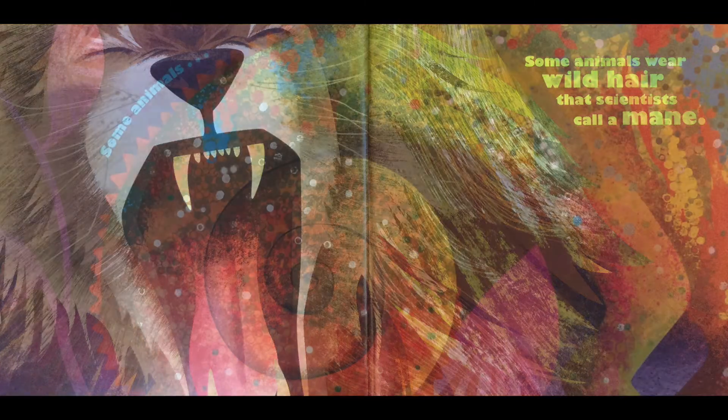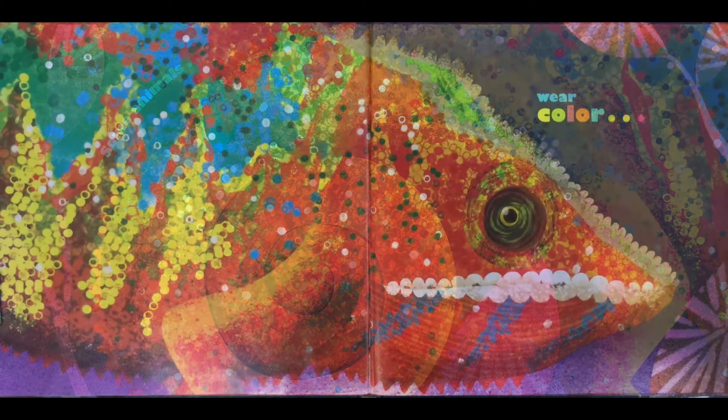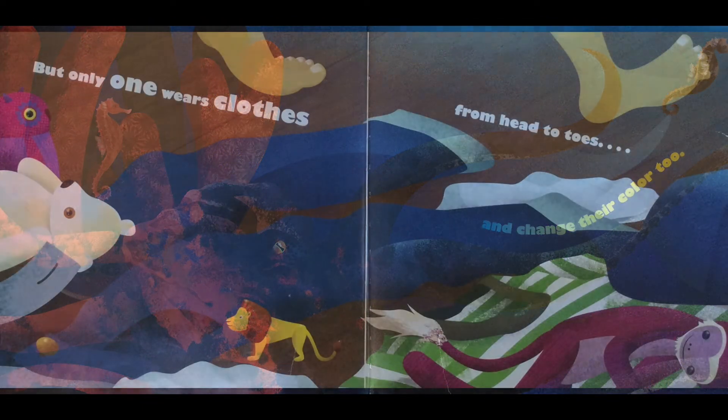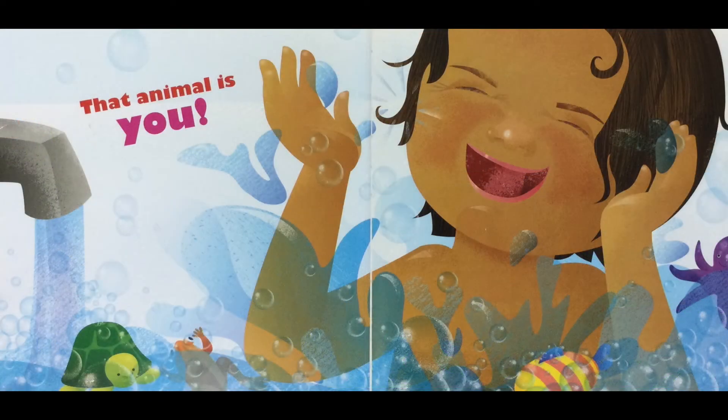Some animals wear color and change their color too, but only one wears clothes from head to toes — that animal is you!